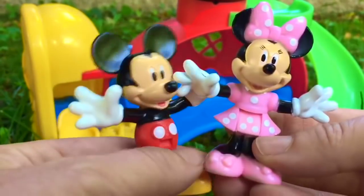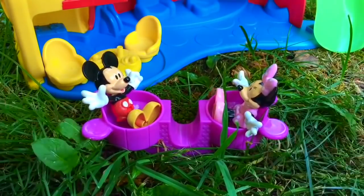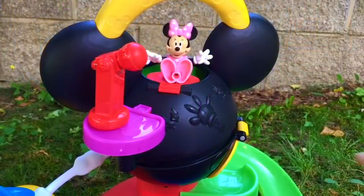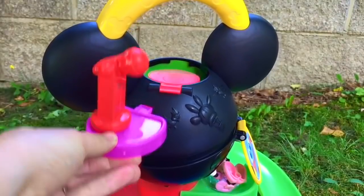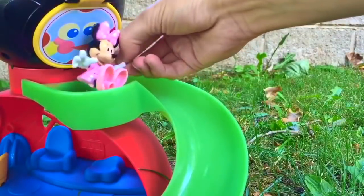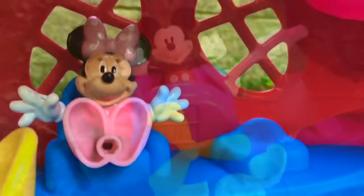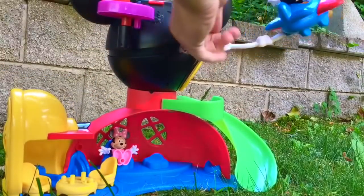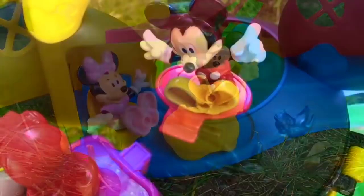Up and down on the teeter-totter. What color is the teeter-totter? Purple! We're going to press the purple lever and Minnie will come out the door on the side. Watch closely — there she is. Now Minnie wants to go down the slide. Minnie has a rest inside on her comfy chair, and Mickey flies his airplane. Watch — he's going to do a special trick. It's tea time. And thank you so much for coming to Tiny Treasures. Please subscribe to our videos.